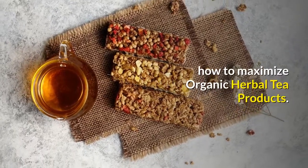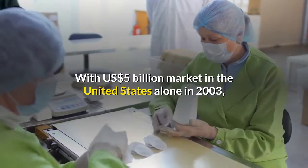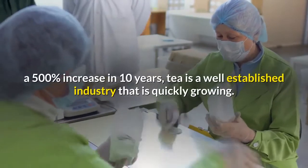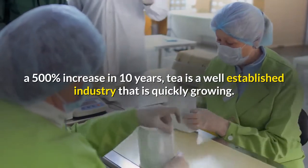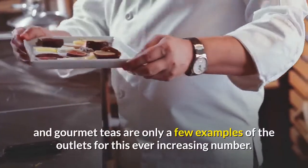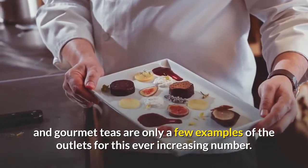How To Maximize Organic Herbal Tea Products. With a $5 billion USD market in the United States alone in 2003, and a 500% increase in 10 years, tea is a well-established industry that is quickly growing. Tea bags, loose teas, tea shops, and gourmet teas are only a few examples of the outlets for this ever-increasing number.